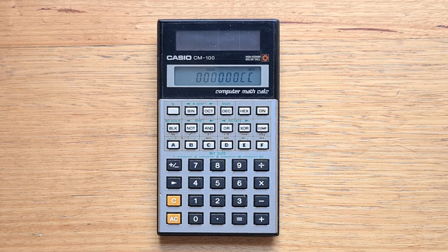Hey, everyone. This video is about the Casio CM100, a computer math calculator from 1986, and the only Casio calculator created specifically for programmers.